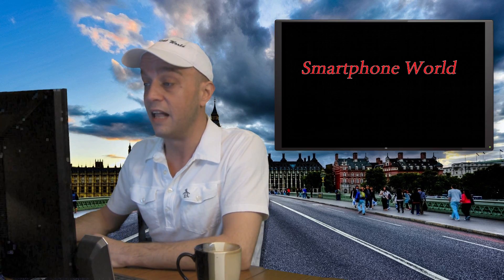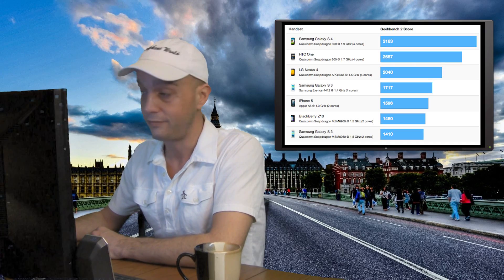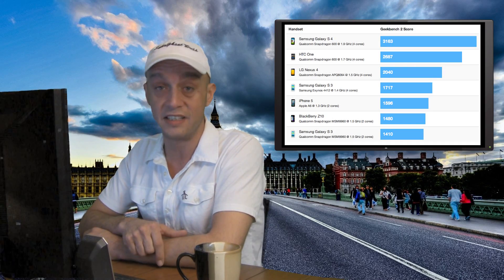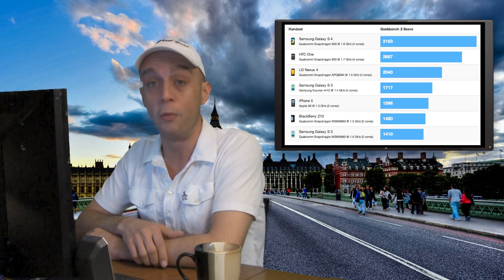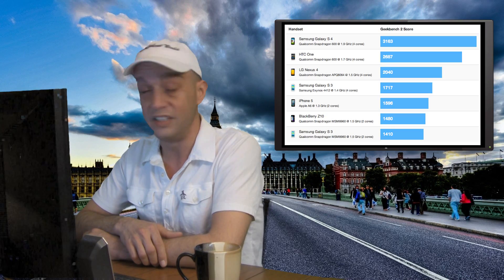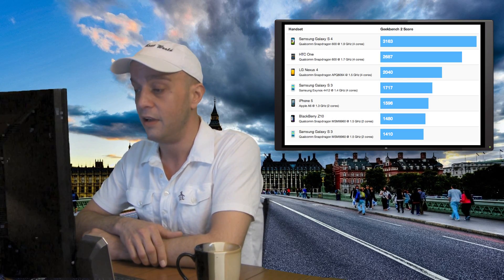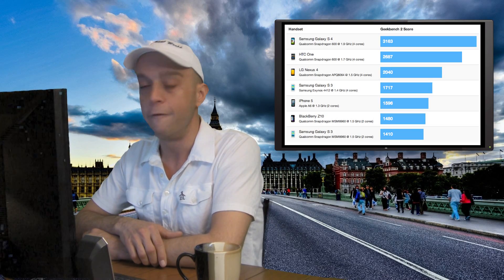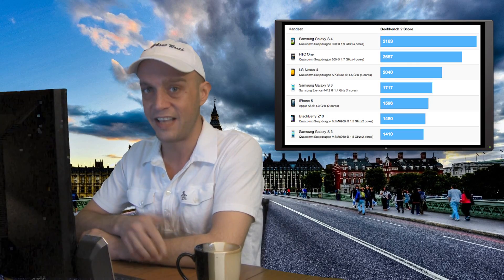Now let's talk about the Galaxy S4 and the benchmark tests. This benchmark is with the Snapdragon processor — the Snapdragon 600 processor, it's a 1.9 GHz quad-core. Do you see that score? Look at it: 3163. What is the iPhone 5? 1596. That's half.